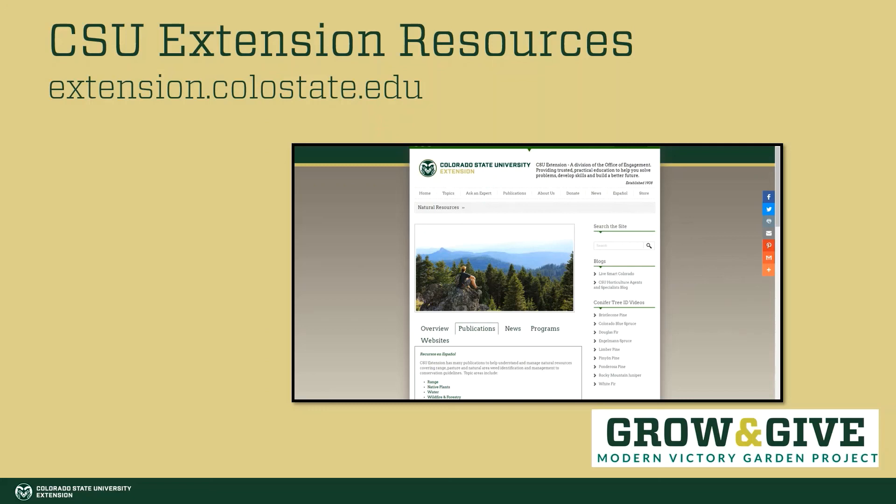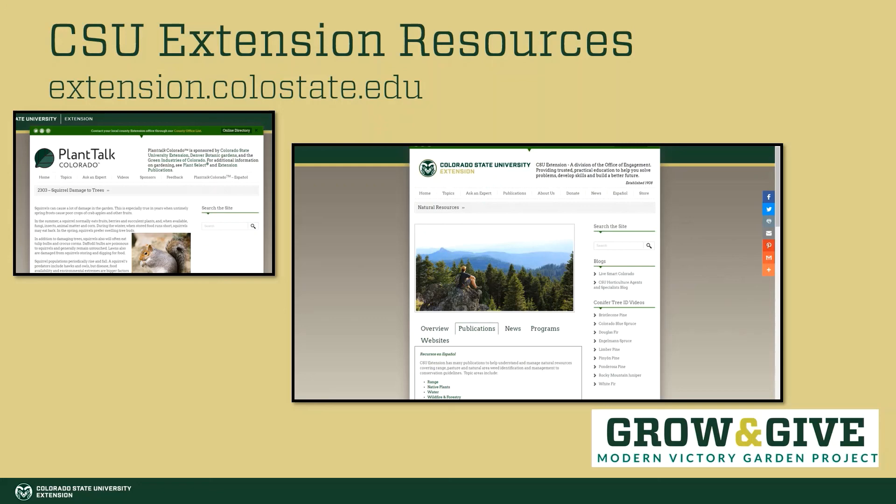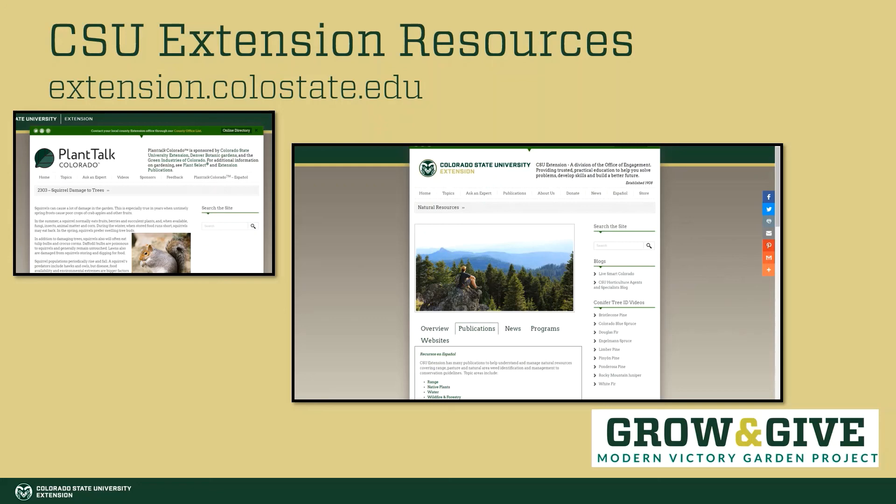Thank you for joining us for this short video on how to protect your garden from animals. To find more resources from CSU Extension, visit our Extension website at extension.colostate.edu. Here you can search publications under the natural resources category to find more about wildlife, including plant talk articles, CSU fact sheets, and Master Gardener curriculum. All of these resources are here to help you grow better.